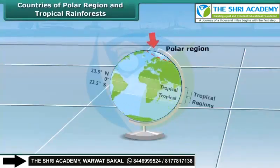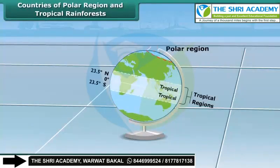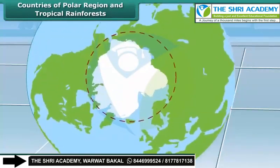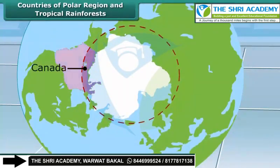There are countries that are set in polar and tropical rainforest regions. Polar regions are situated near the North and South Poles. Some countries of this region are Canada, Greenland, Iceland,